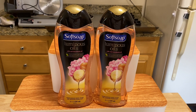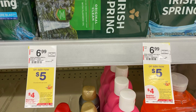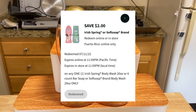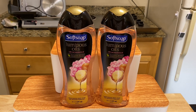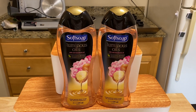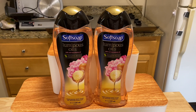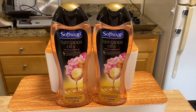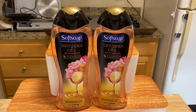Soft Soap or Irish Spring Body Wash is included in the deal of the week — buy two, earn back $4 Register Rewards. They are on sale for $5 each, so total is $10. There is a $2 digital coupon for one. If you go to the Soft Soap or Irish Spring website, there is a $0.75 off one printable you can print and use in this deal, but mine was no longer available. The $2 digital coupon brought my total to $8, and after getting back the $4 Register Rewards, these are $4 for both or $2 each.